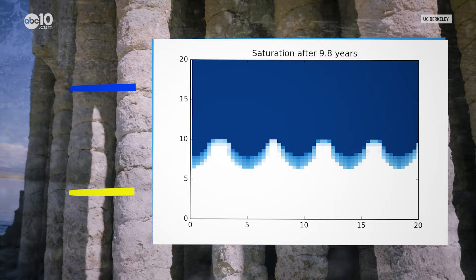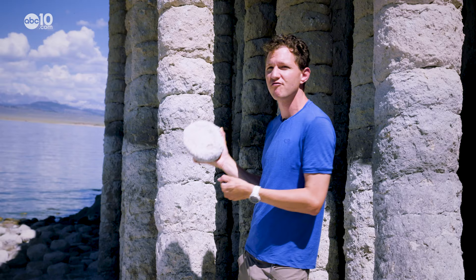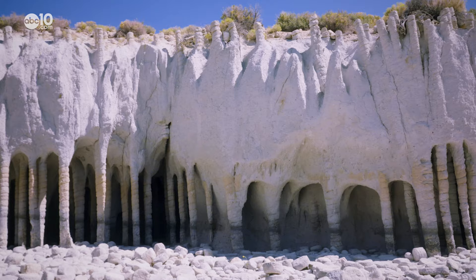Noah says that over many years rainwater seeped down through the hot ash and started to boil. What happens when water boils in this type of rock is it forms a glue which they call mordenite.